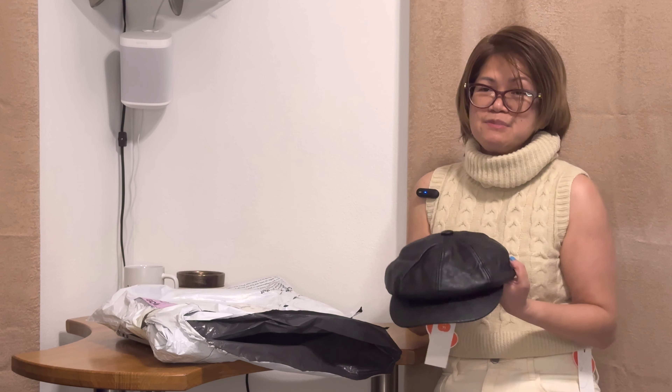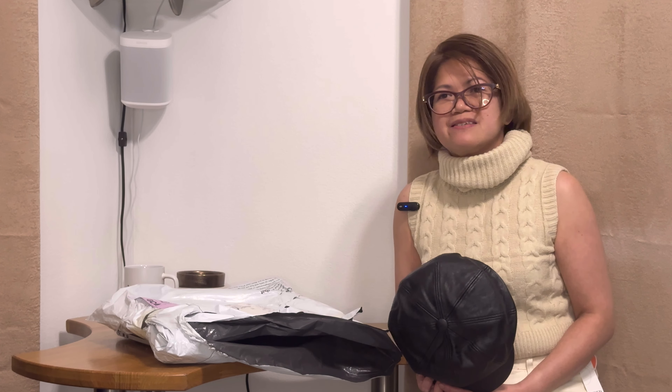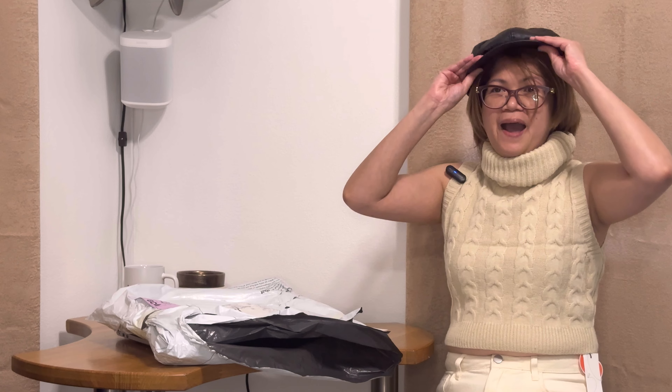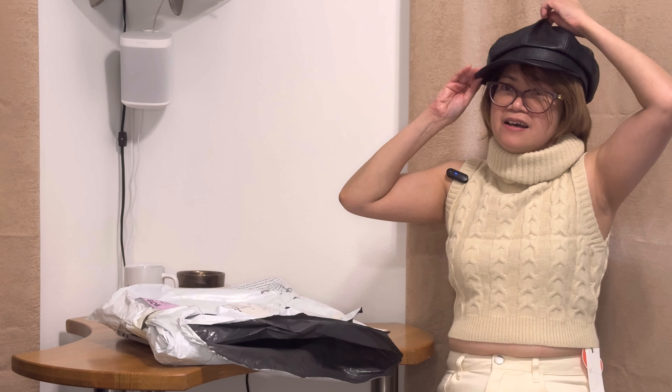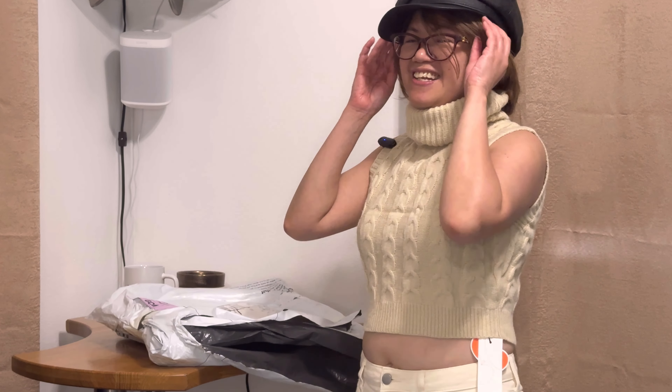I am sad because we're now on my last item but definitely not the least. I'm so happy that I discovered this online shop and I would definitely recommend it to you guys. I have been wanting to buy this type of cap. It's quite big for me so I'll check if I can adjust this. Oh, I love it. I love everything.